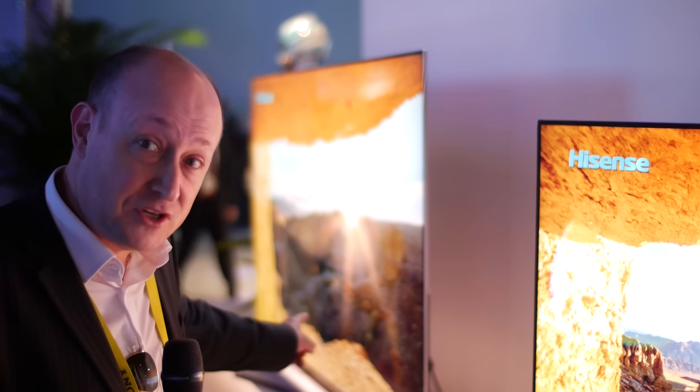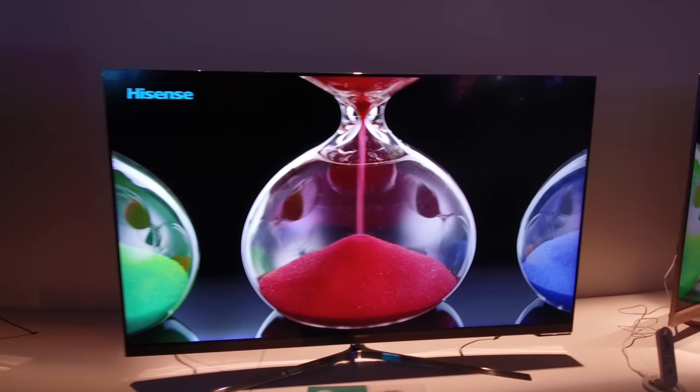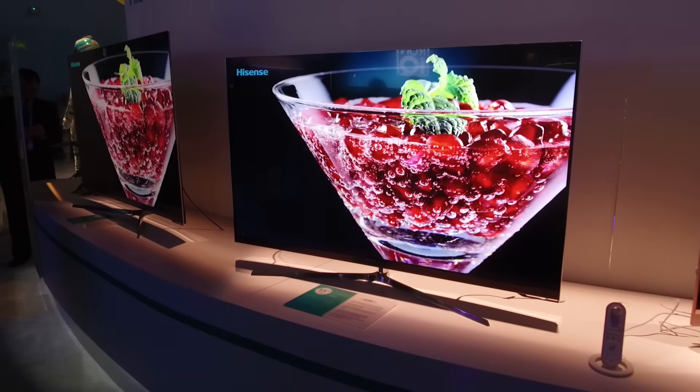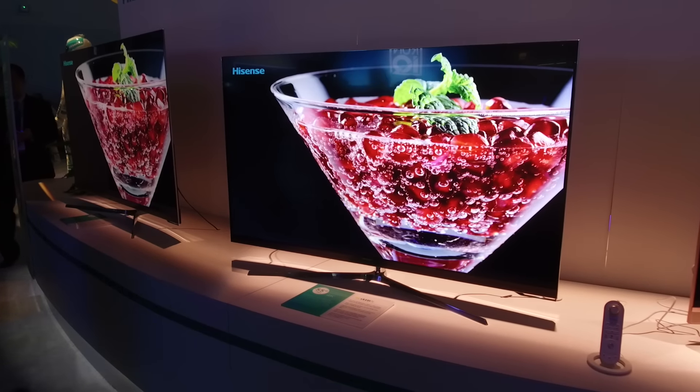This TV comes in 55 and 65-inch screen sizes. It's 1,000 nits of peak brightness, and it's got Ultra HD Premium certification — Ultra HD, of course — and it includes HDR10. That doesn't actually include HLG, hybrid log gamma, at the moment, but HiSense is also discussing that with the BBC.